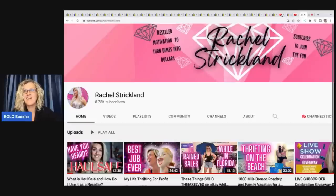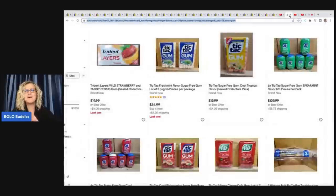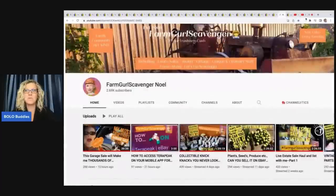Another channel I want to talk about is Farm Girl Scavenger Noelle, who is kind of like me — she'll pretty much sell anything but really likes vintage and collectibles. She picked up a bunch of this Tic Tac gum. It's retired, so it's hard to find. You sell it under advertising, and people will buy it for movies, props, or just nostalgia. Here are some of her sales: $34.99, $19.99 for one Tic Tac gum, $129.99 for six of them, $99.99, $22.99, $29.99. They're not super old, but they're retired and discontinued. Go check out Farm Girl Scavenger Noelle for more tricks and tips.